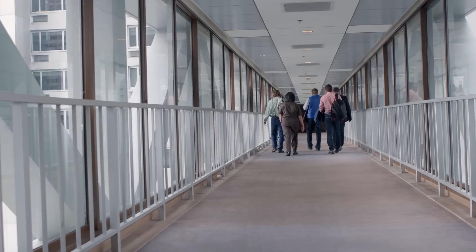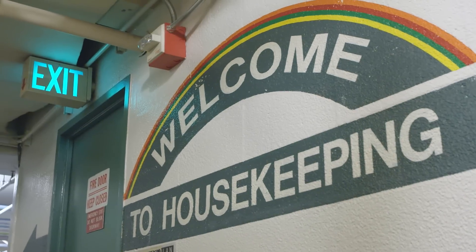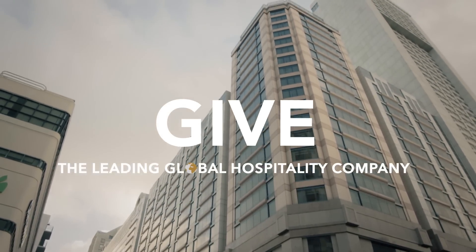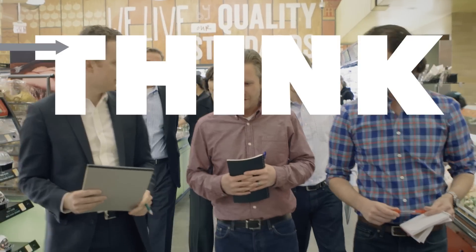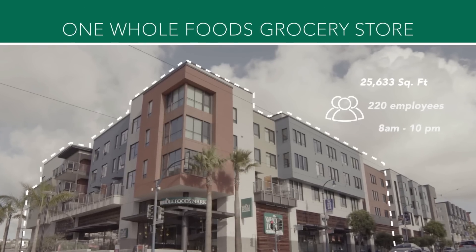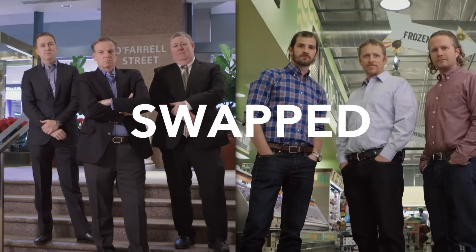Previously on the Better Buildings Challenge Swap: These CFLs in the hallway here, there's got to be thousands of them in this hotel. That's how we do our employee engagement. To hear the kind of pep rally around sustainability, it just blew all of our minds. Can America's Healthiest Grocery Store give the leading global hospitality company another outlook on saving energy? Will Hilton's team of experts help Whole Foods Market's team think differently? One Hilton Hotel. One Whole Foods Market. Hosted by Maria Vargas from the Department of Energy. Two teams. Swapped.